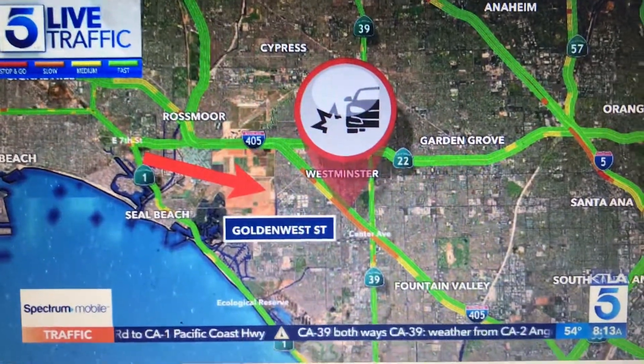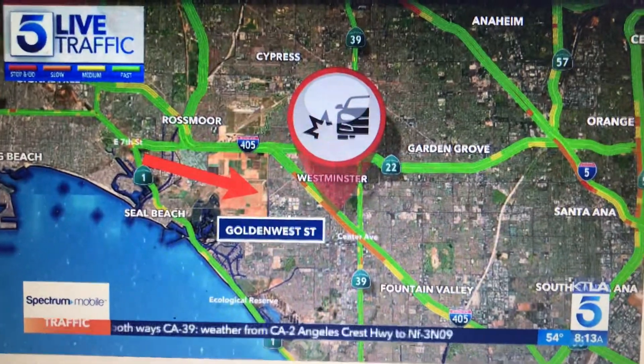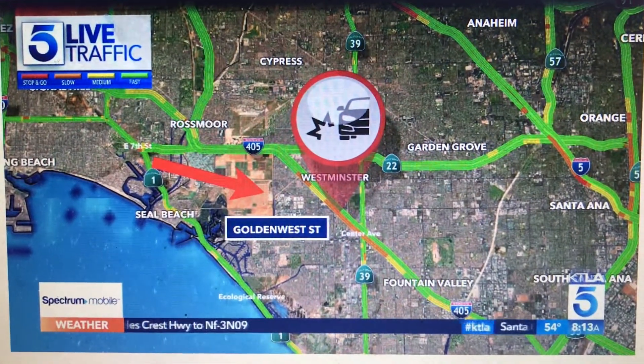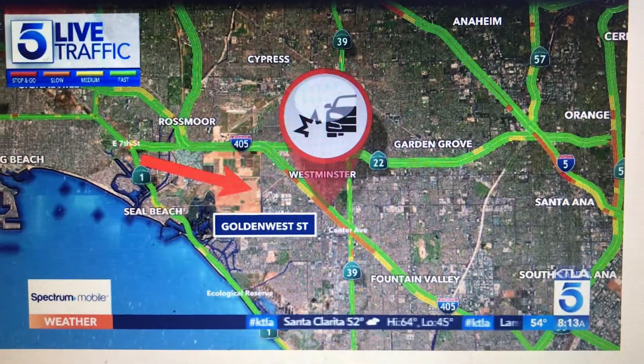405 South of Golden West — we've talked a couple of times now that the south side of the 405 tends to be the busy spot here. We've got a crash sitting in the carpool lane, so those heavy delays are with us. Sometimes it breaks free before you get into Irvine, and that looks like the case.